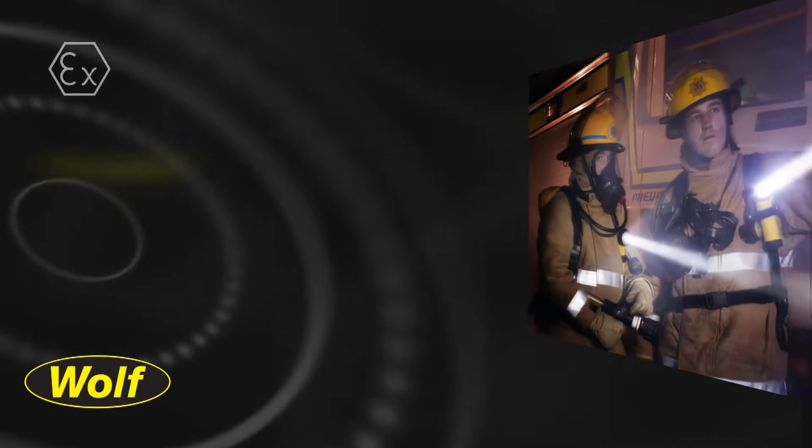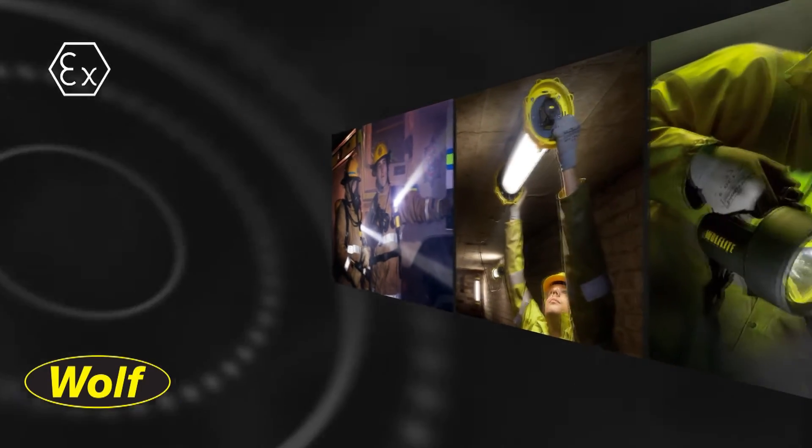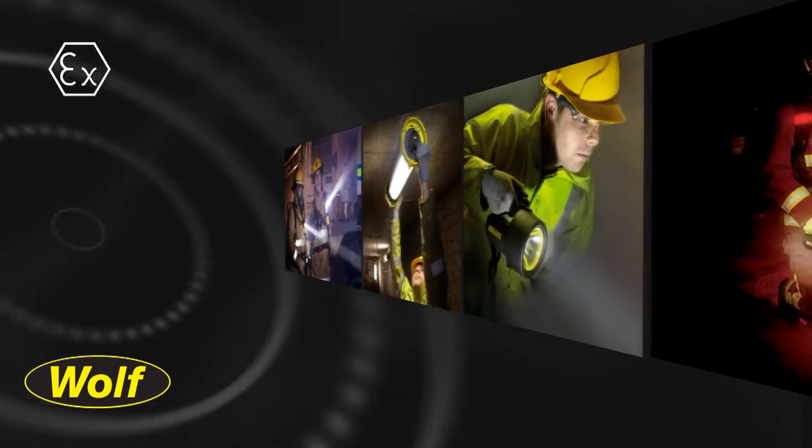Wolf Safety Lamp Company is Europe's largest manufacturer of 8X certified portable and temporary explosion-protected lighting systems, designed and manufactured for safe use in potentially explosive atmospheres.